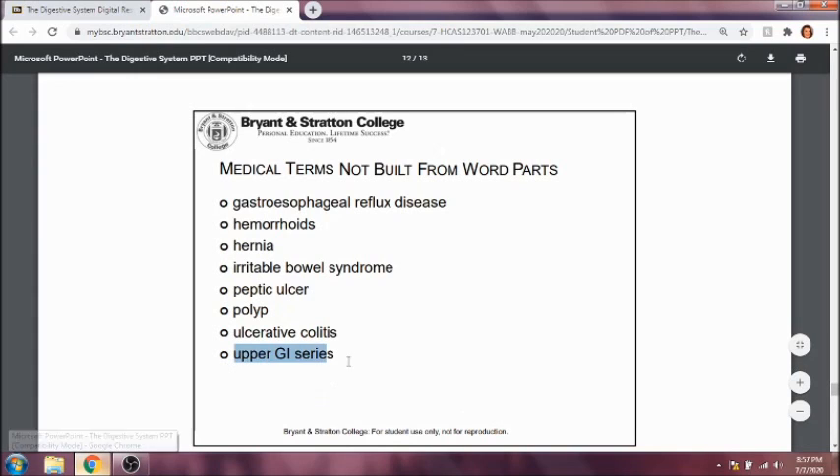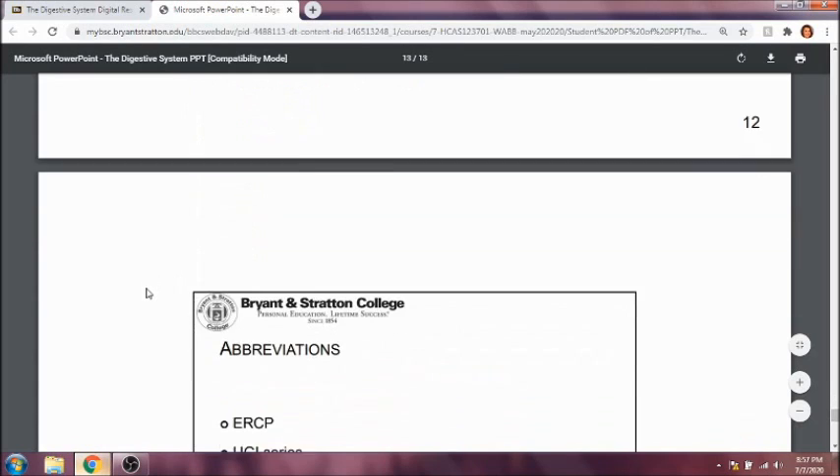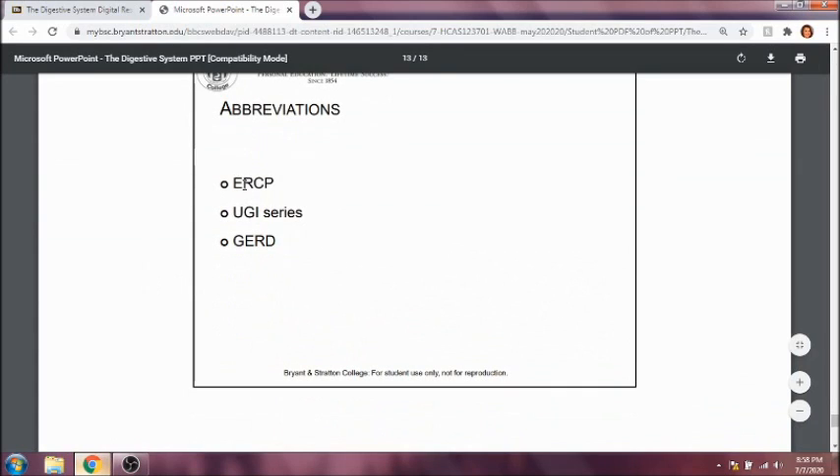An upper GI series is a series of procedures generally done by a gastroenterologist. To review abbreviations: BE is barium enema, EGD is the esophagogastroduodenoscopy procedure, IBS is irritable bowel syndrome, UC is ulcerative colitis, ERCP is the endoscopic retrograde cholangiopancreatography, and GERD is gastroesophageal reflux disease.